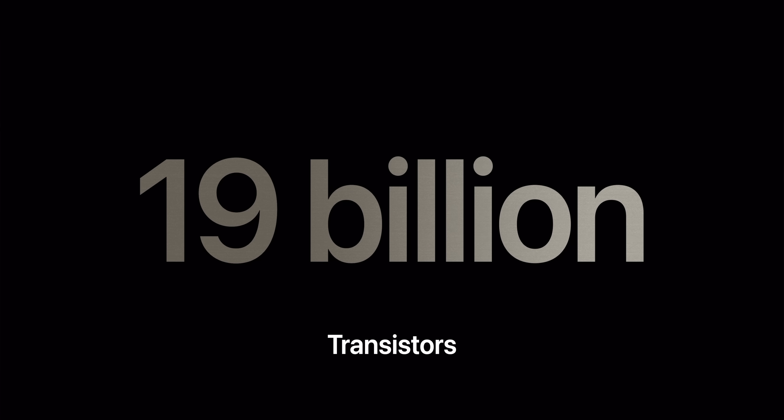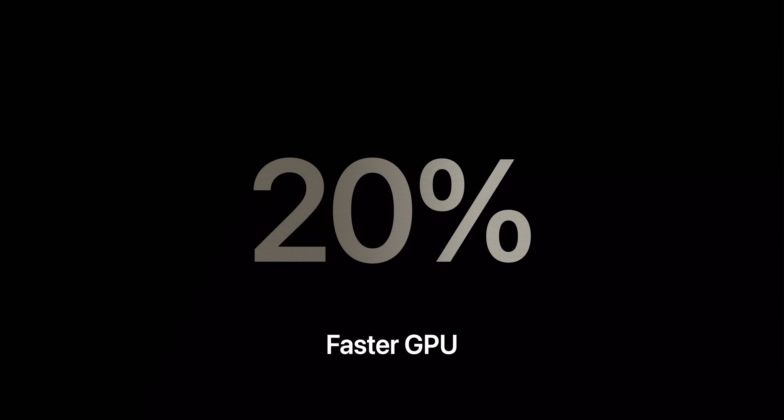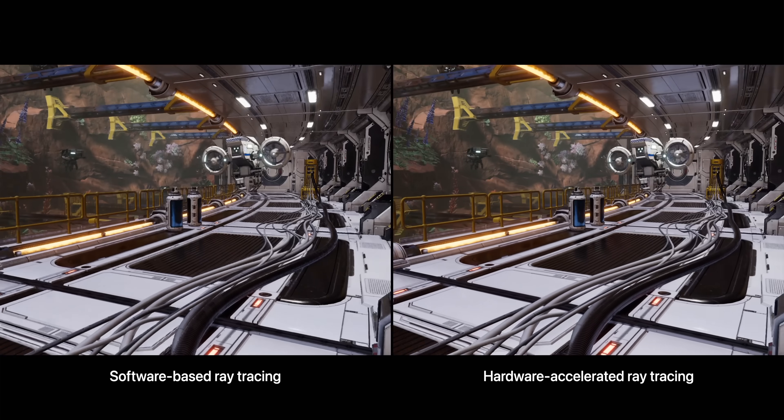In the keynote, Apple wasted no time touting their 3 nanometer architecture thanks to TSMC's new process that allows some incredible gains in their new chips. They've got a brand new GPU that is not just 20% faster, but also includes hardware-accelerated ray tracing for the first time. And that is honestly incredible.